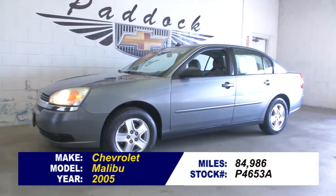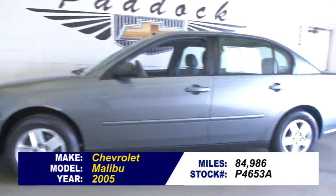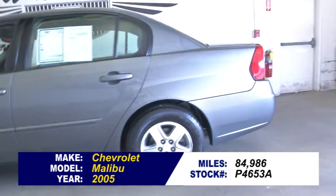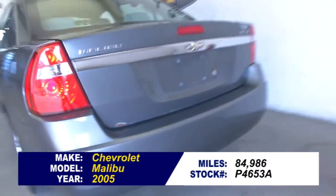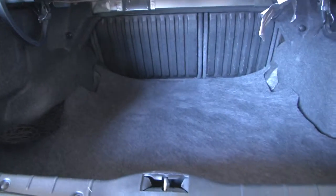Stock number P4653A, 2005 Chevrolet Malibu with just under 85,000 miles. In this video walkaround we're going to start at the back of the vehicle and work our way to the front to help you see the true condition of this Malibu.